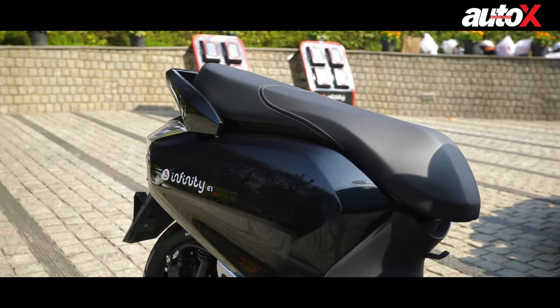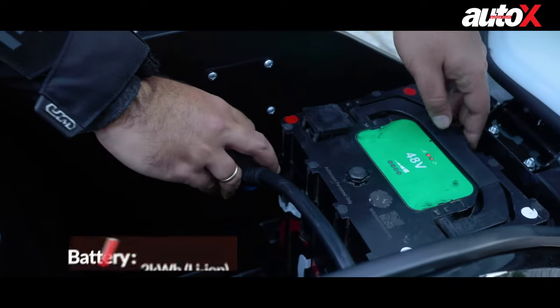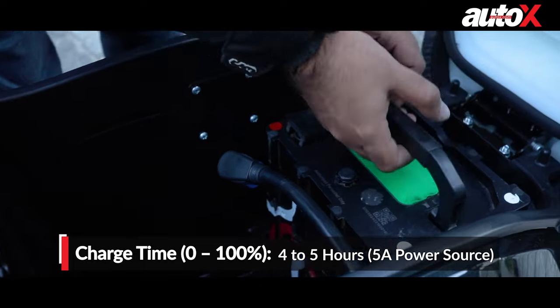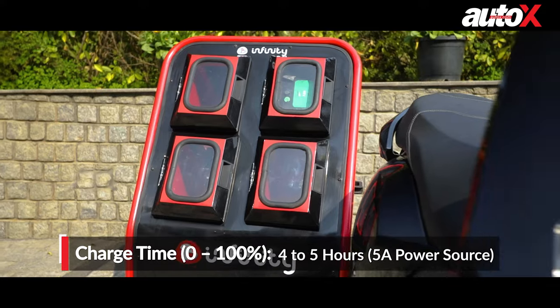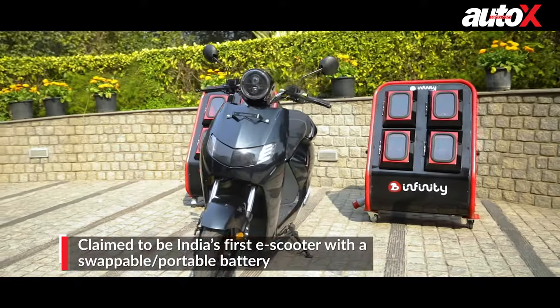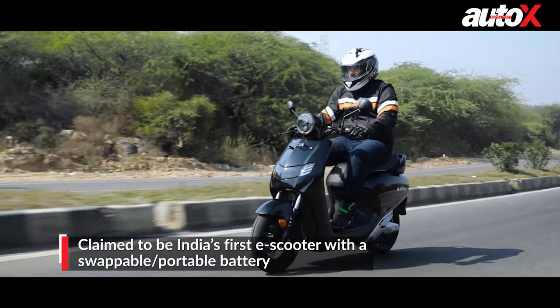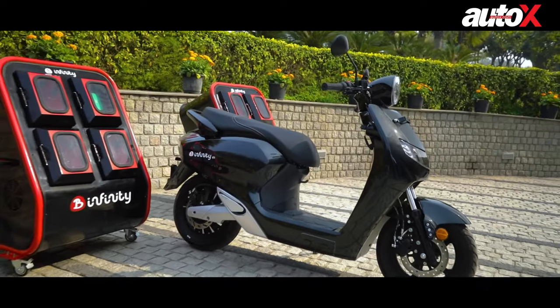The scooter's main highlight is the portable or swappable battery. The 2kWh battery pack can be easily removed from under the seat and you can either charge it at home or simply swap it for a fully charged unit from the company's battery swap stations. At present, the swap stations can be found at multiple locations in cities like Bengaluru and Hyderabad.